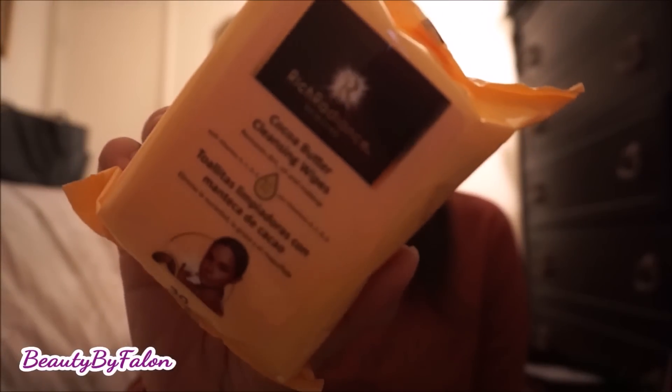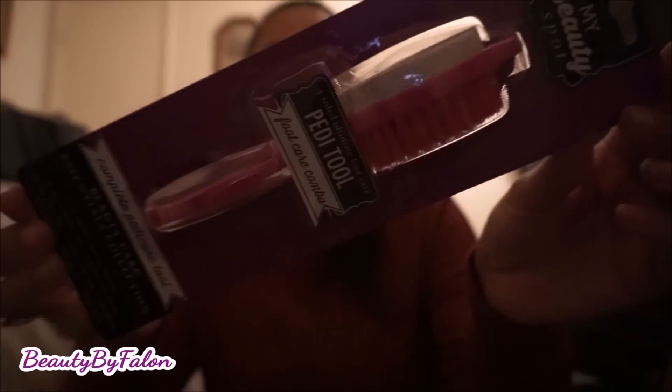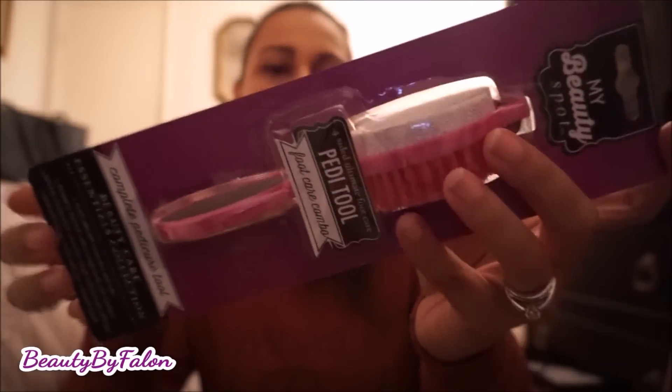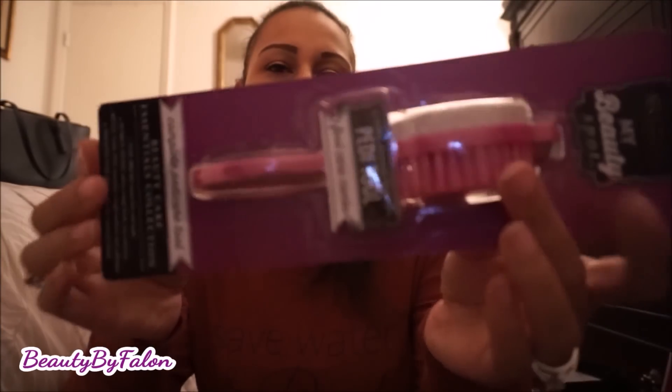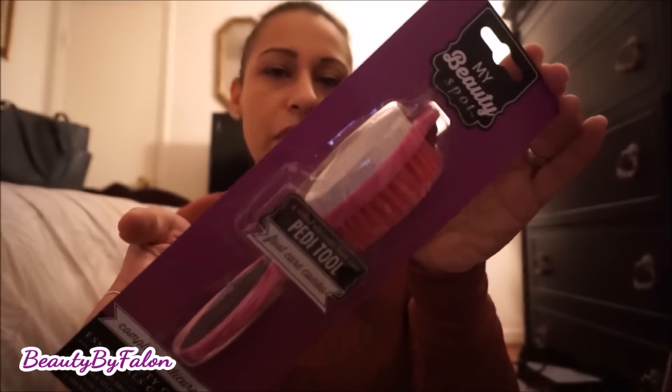I found the Rich Radiance Skin Care cocoa butter cleansing wipes — they remove makeup and there are 30 wipes in the pack. I only got one to try out. I also picked up a My Beauty Spot pedicure tool that has a brush and a stone for your heels. I bought that one — I hauled a different version in my last video.